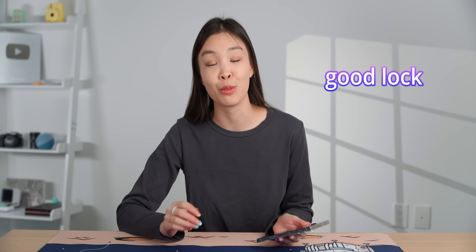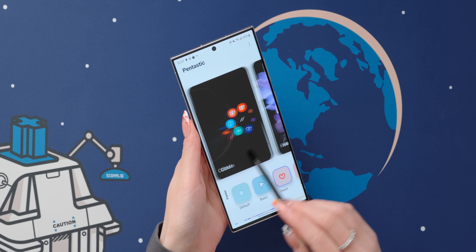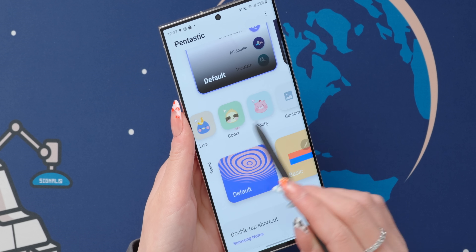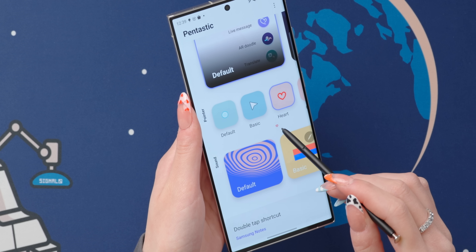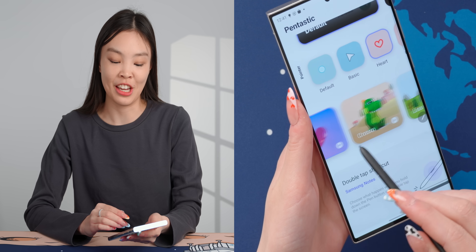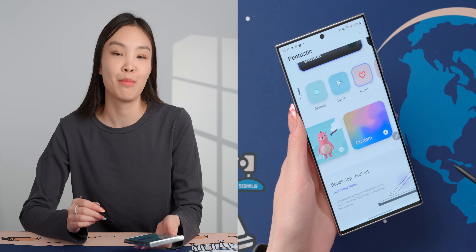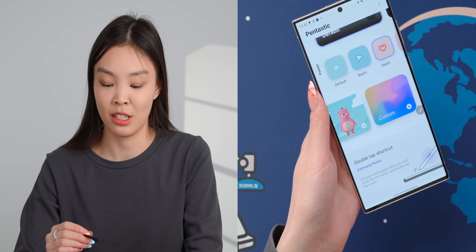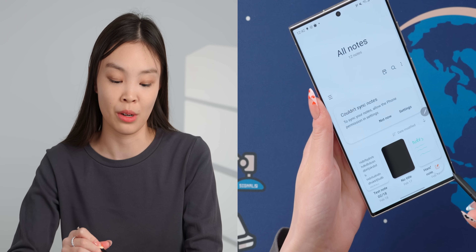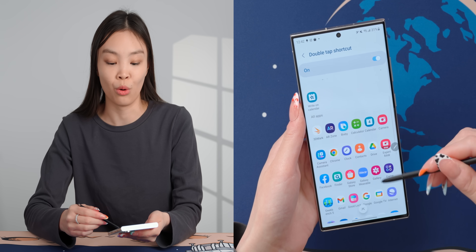There are a few ways to customize the S Pen with the Pentastic app from Good Lock, available in the Galaxy Store. In this app, you can choose what your S Pen menu looks like, pick from quite a few different pointer options, set a custom one, and even change the sound when you put in or pull out the S Pen. Probably the most useful thing in here is the double-tap shortcut — I have it set so that whenever I hold down the button and double-tap on the screen, it brings up Samsung Notes. But you can change it to any S Pen feature or any app on your phone.